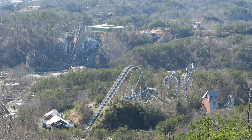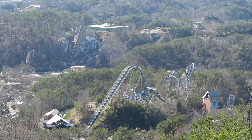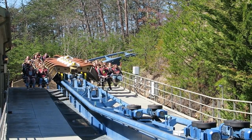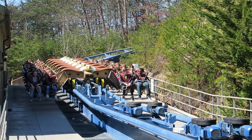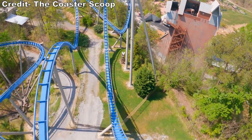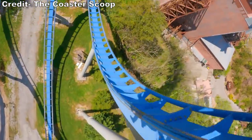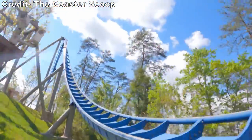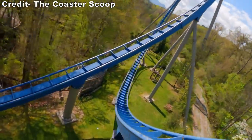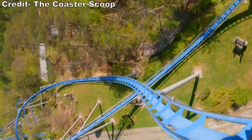The restraints used to be the biggest issue with this ride. Wild Eagle had the first generation B&M vests. In general, I liked these restraints — they eliminated any chance of headbanging and the soft vests hugged against your body. However, the top of the vest could dig into your collarbone because they had no give. In my recent visits, I noticed that the vests have been modified to have some slack like the newer ones that B&M have used. This is a major improvement because it eliminates any discomfort and makes the hangtime on the inversions even more potent.